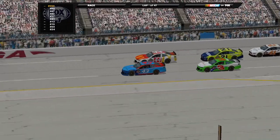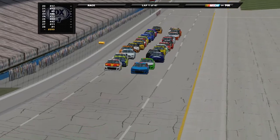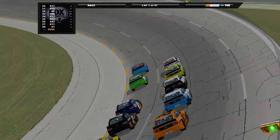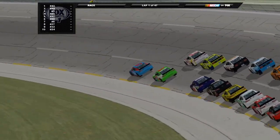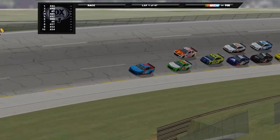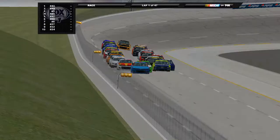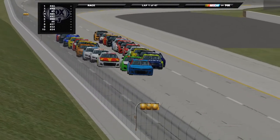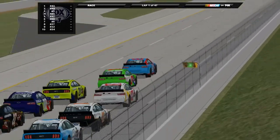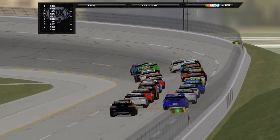And here we go. Green flag is out. We are underway with the Super Squad Shake and Bake 500.